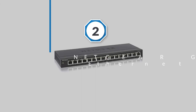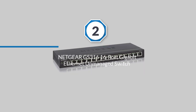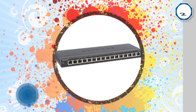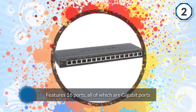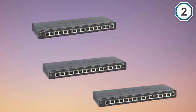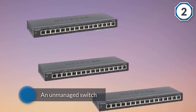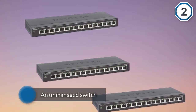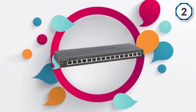Number two: Netgear GS316 16-port gigabit ethernet unmanaged switch. If you simply want a switch to quickly offer a better connection over using Wi-Fi during your gaming sessions, the GS316 is a great option to consider. It features 16 ports, all of which are gigabit ports. As the GS316 is an unmanaged switch, there is no setup needed.